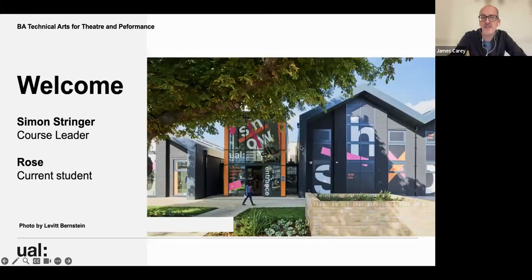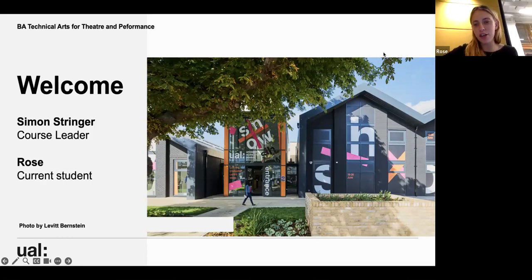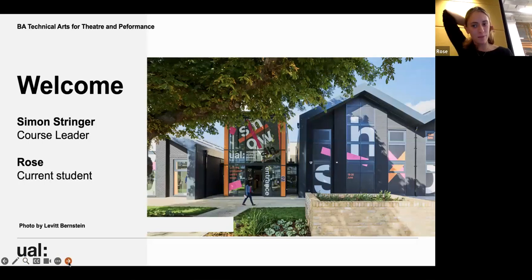I'm going to hand over now to Simon and Rose. Hi, I'm Simon Stringer, course leader for Technical Arts for Theatre and Performance. Hello, I'm Rose — I'm currently a student for tech arts at Wimbledon UAL.